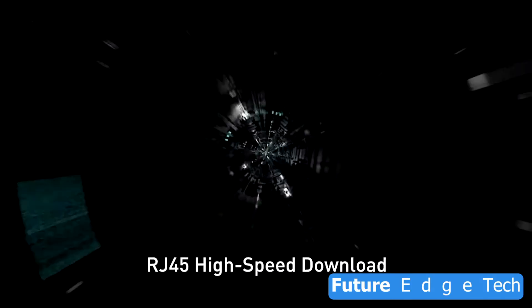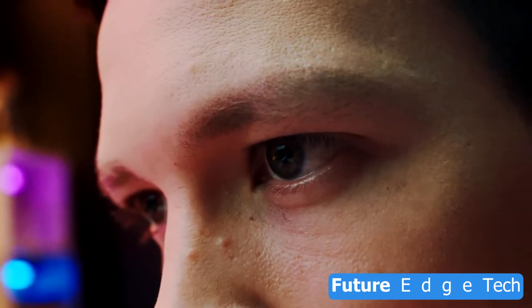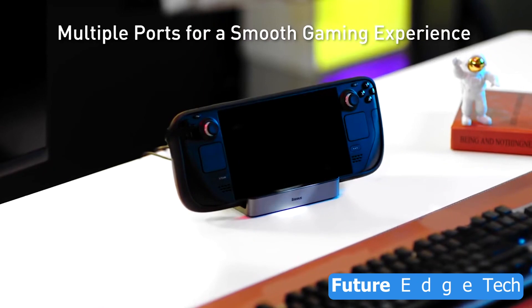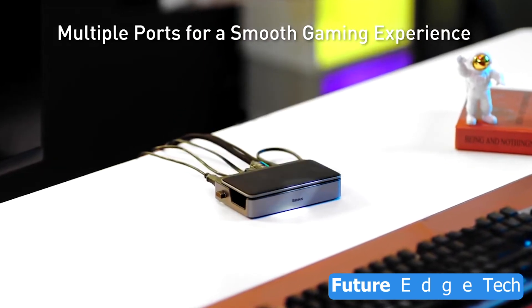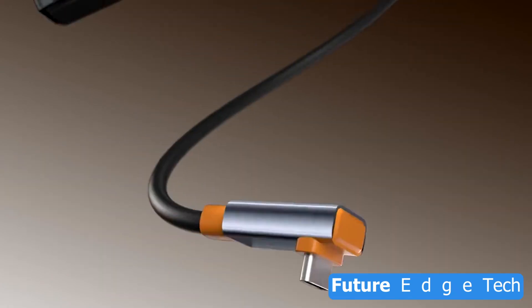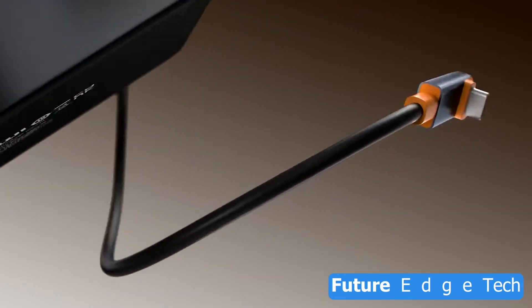Power up your life. With fast charging capabilities, Basius USB-C ensures your devices are ready to go when you are. Built to last, the Basius USB-C cable combines functionality with durability, making it your reliable companion in every situation.